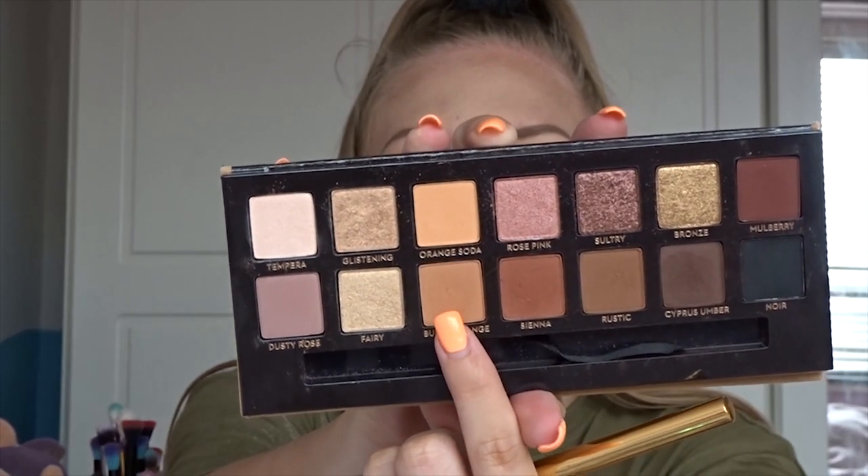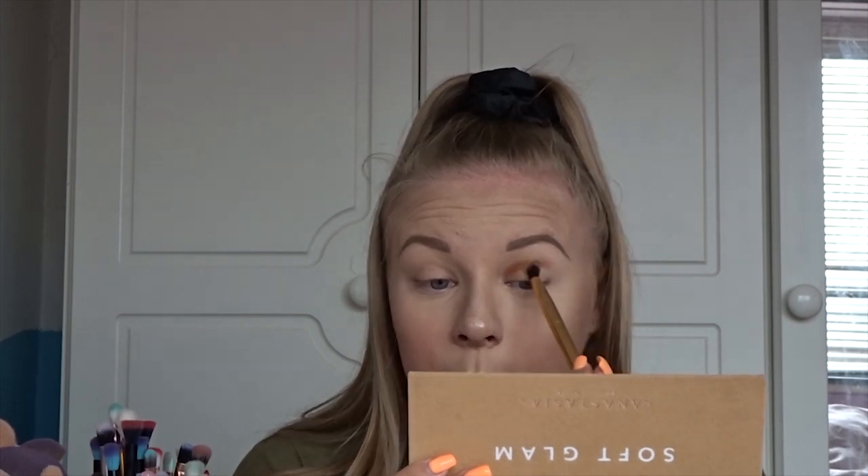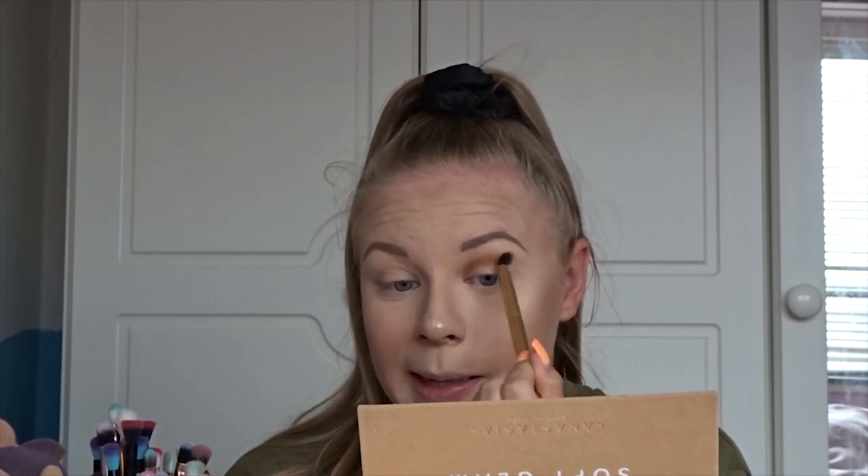Probably a bit too much blush on but that's okay! For brows I'm using the Revolution brow pencil. I'm going to quickly fill these in and I'll be right back. Okay, I'm back — brows are done. Now we're going to quickly do a little eye look using the Soft Glam palette. I haven't actually used this on my channel at all, so we're just going to do a really basic quick look.